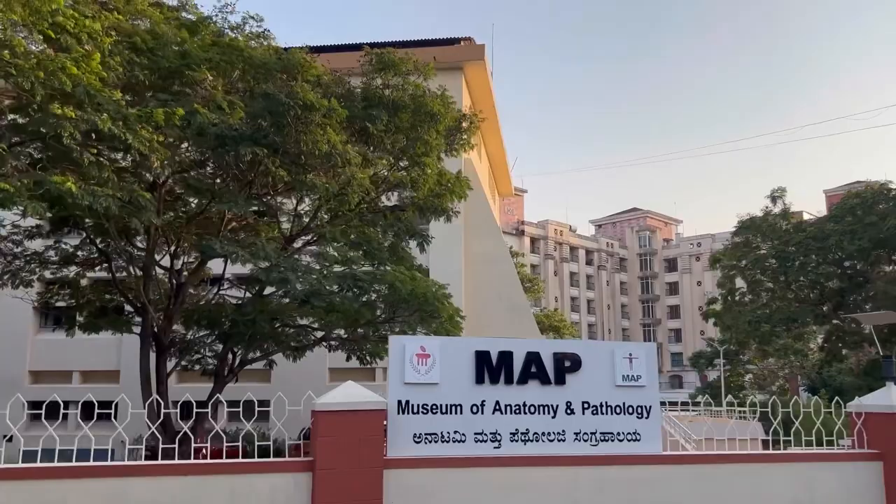This is the way to the Museum of Anatomy and Pathology, and this will be continued in the next episode.